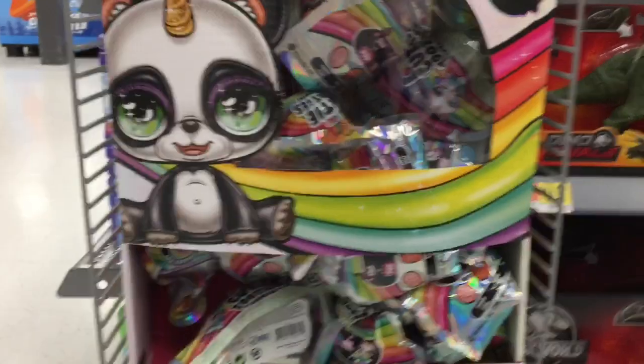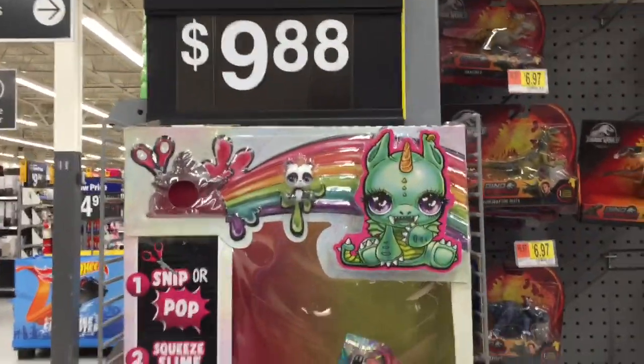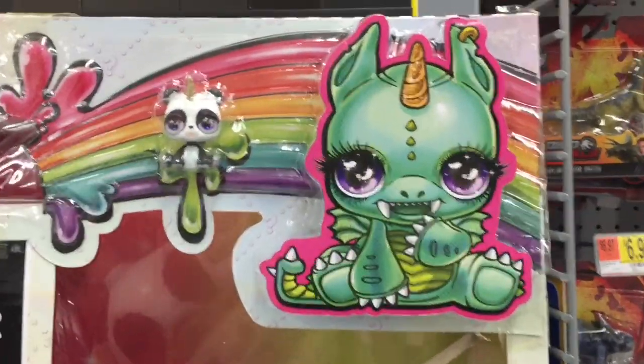They have a really cute end display. This is my first time finding these at Walmart and they're $9.88. So cute!